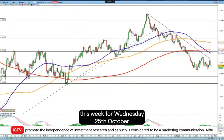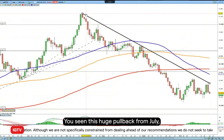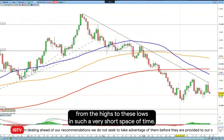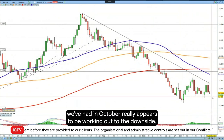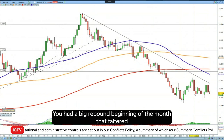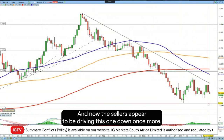Looking to this week, Wednesday 25th of October, we are going to go short pound against the dollar. This one has seen a big change in trend recently. You've seen this huge pullback from July — from the highs to these lows in such a very short space of time. But the consolidation we've had in October really appears to be working out to the downside. There was a big rebound at the beginning of the month that then faltered, and it tried to break trendline resistance yesterday on the 24th of October. Now the sellers appear to be driving this one down once more.